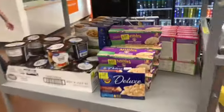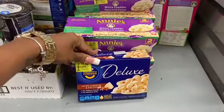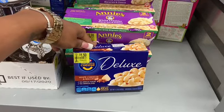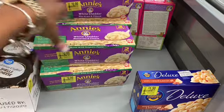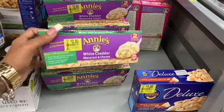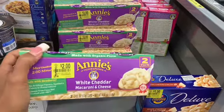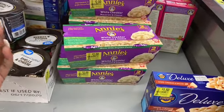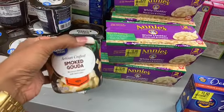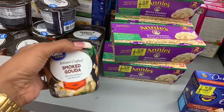Oh look, more clearance! $1.50 for this deluxe macaroni with white cheddar and bacon. We got Annie's for $2 — sometimes there are rebates on Annie's, just so y'all know. And these are $7.50 smoked Buddha. That's that.